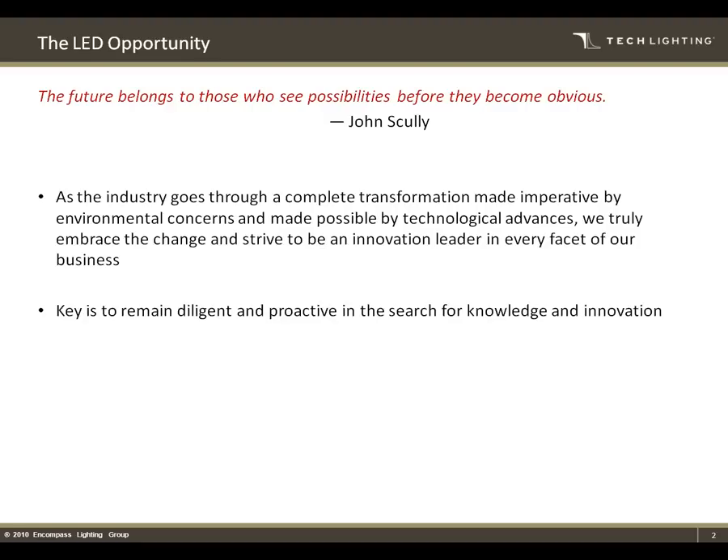This quote really speaks to our mantra and philosophy as far as LED goes. It's an ever-changing animal, and as a company we feel you have to have vision to look ahead of the target — not aiming right at where the target is now, because it's an ever-moving industry and trend. As the industry goes through a complete transformation made imperative by environmental concern and made possible by technology advances, we truly embrace the changes and want to strive to be leaders in developing the next generation of LED luminaires. The key for us is remaining diligent and proactive, staying on top of constant upgrades and innovations, and relaying those changes to our customer base — lighting showrooms, interior designers, anybody involved with lighting processes.